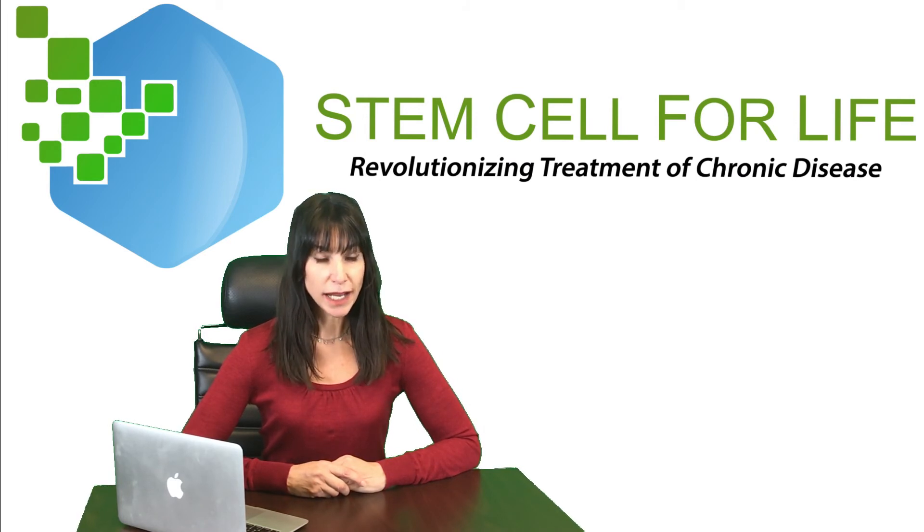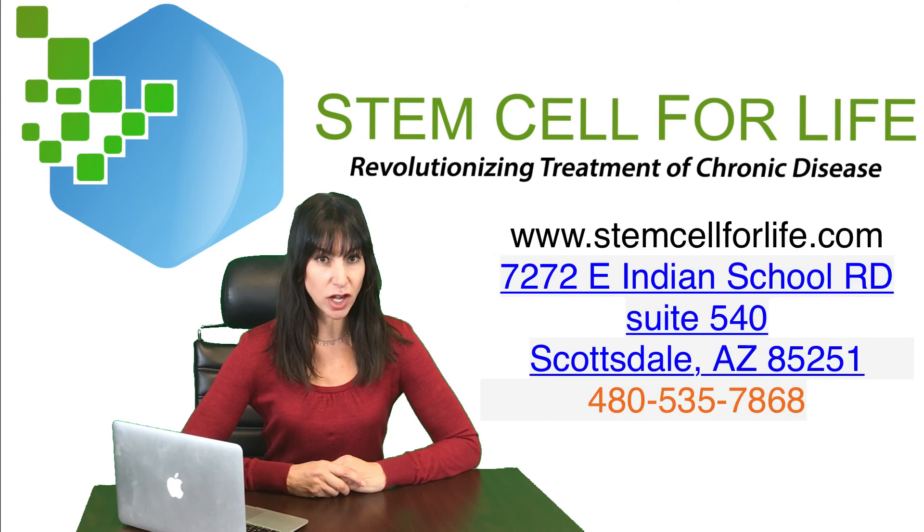So you want high numbers of stem cells. You want them to be young and youthful. After all, stem cell IVs and injections are anti-aging medicine. And you want them to be viable. For more information, please visit my website, stemcellforlife.com. Feel free to call the office for a complimentary consultation, or come to my next seminar. Thank you, and I hope to be giving you a treatment soon.